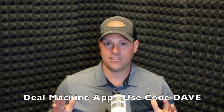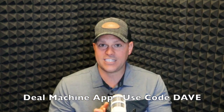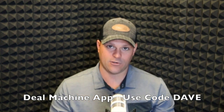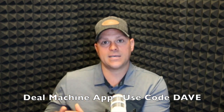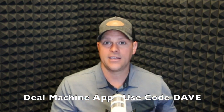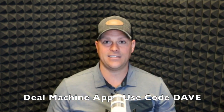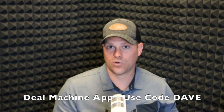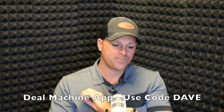When you sign up, use the link below or coupon code DAVE — D-A-V-E — to get a 14-day free trial plus 15 additional deal credits. You can use those free credits to test out the direct mail feature or the skip tracing feature. Try skip tracing a friend or family member just to see how it works, or send some mail to yourself to understand the process.